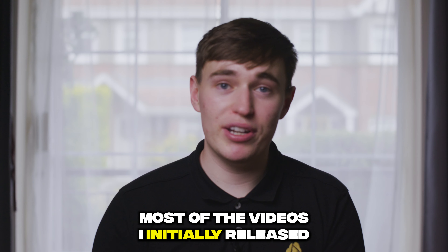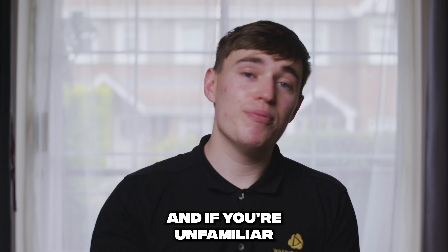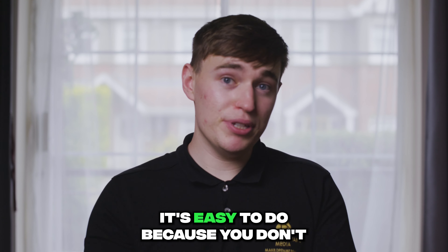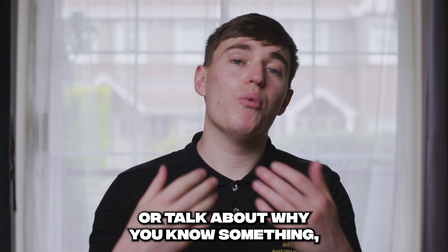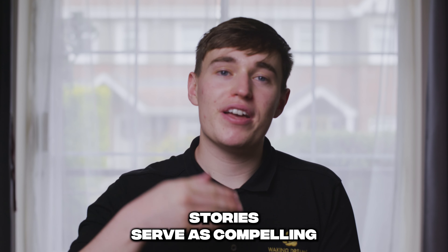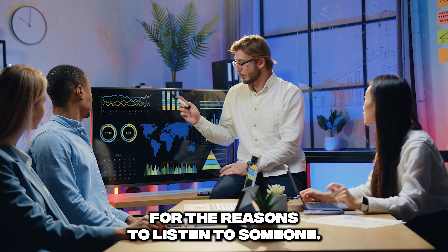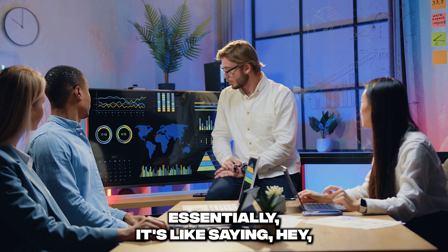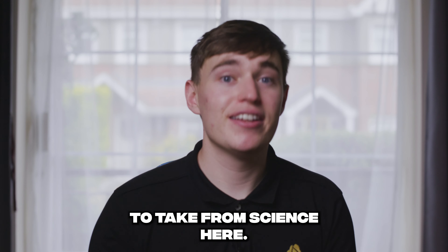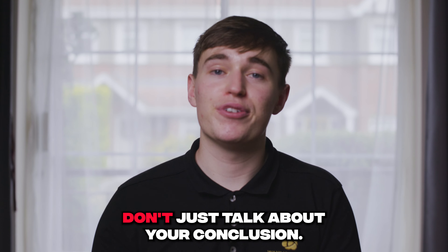Our leverage in content creation lies in what we can offer that's uniquely ours. Most of the videos I initially released were void of stories — just an information dump. If you're unfamiliar with who I am, why would you digest that information? It's easy to do because you don't have to research or talk about why you know something, but it's not effective. Stories serve as compelling evidence, and as humans we're always looking for reasons to listen to someone. It's like saying: here's the experiment I ran and here's what I learned. There are lessons to take from science here — cite your sources, talk about your experiment, don't just talk about your conclusion.